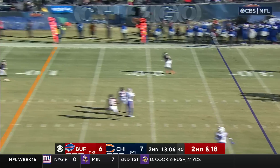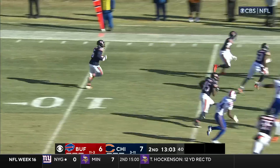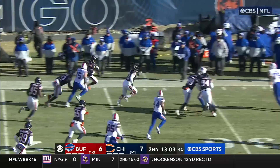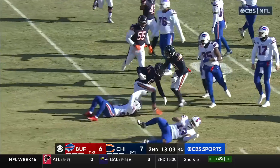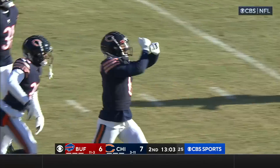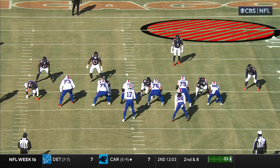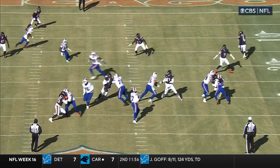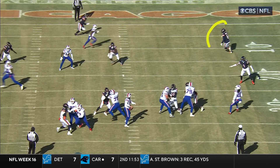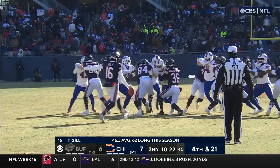Allen stands in, throws to the far side — intercepted, picked off by Kyler Gordon. Gordon up the sideline, still on his feet, still on his feet, coming back across and now down at about the 35 yard line, brought down by running back James Cook. Allen had predetermined this throw — he wants to hit this side of the field and he sees Gordon pre-snap who is tight. But what he doesn't account for is Gordon, once the tight end goes across the field, coming back and looking inside. Josh Allen doesn't even see it.